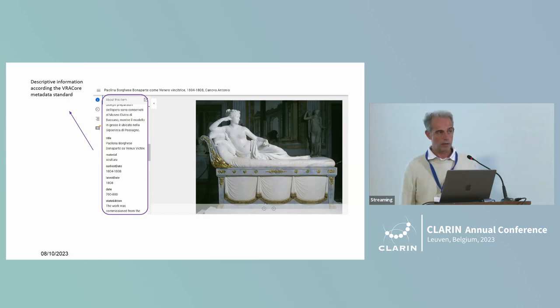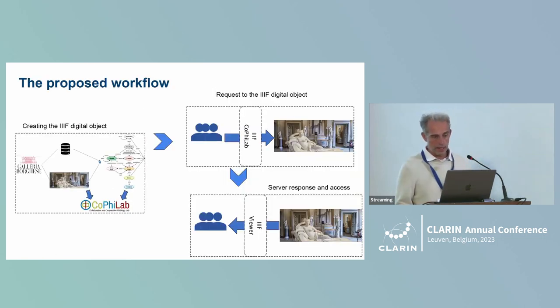The Galleria Borghese project creates a bridge between what CLARIN offers through its channels and what can help in increasing the performance of other infrastructures to offer similar services. Behind the scene, at the core is this IIIF digital object.